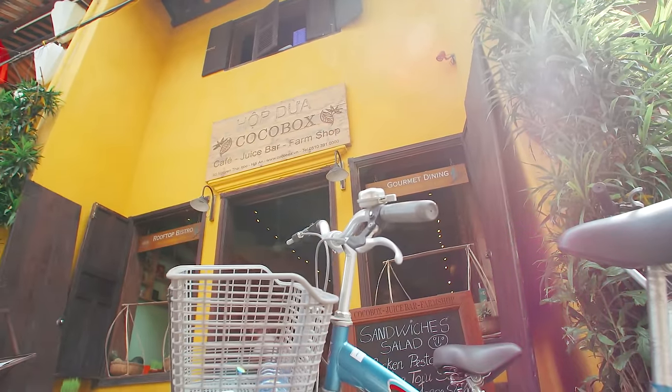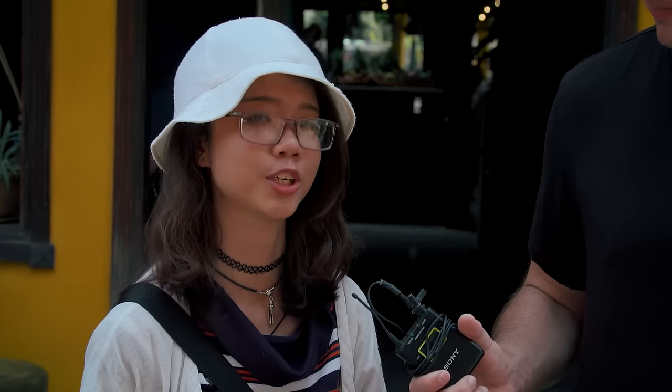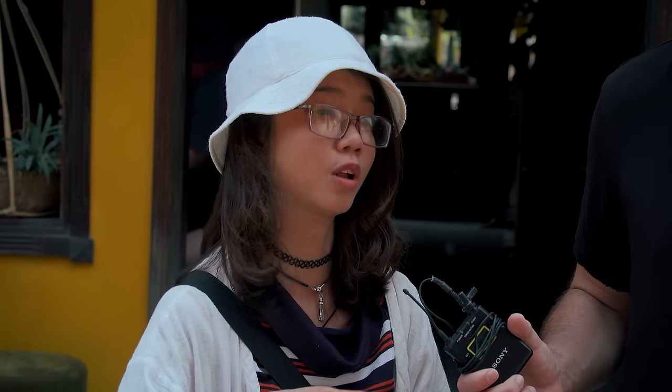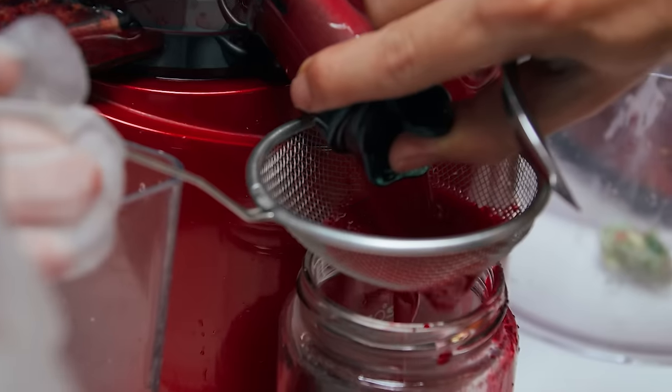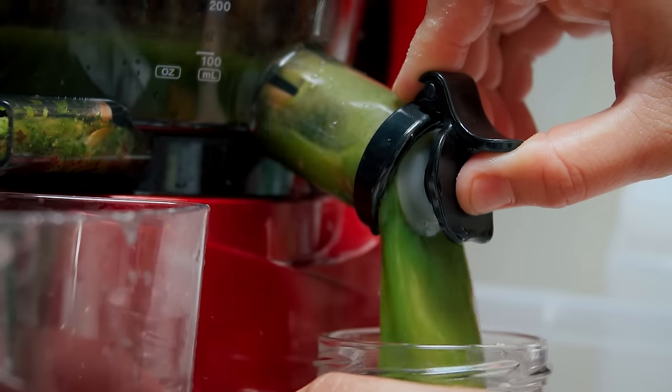The special thing is they use the local fruits and vegetables from here, from the area around Hoi An. What would you recommend here at Cocoa Box? The cold press juice. How do you cold press juice? What does that mean? They use a special machine that presses the juice slowly. All right, well obviously cold press is like the fruit is probably cold, and then at some point they press it and then there's juice and then you drink it. That's close enough. It's a glass of juice. Let's go.